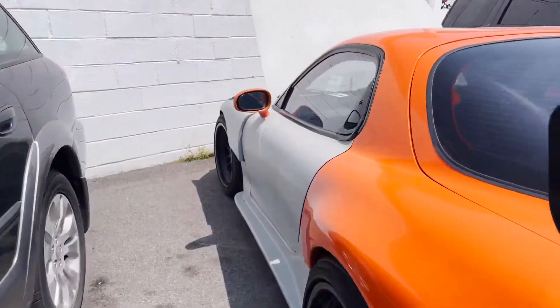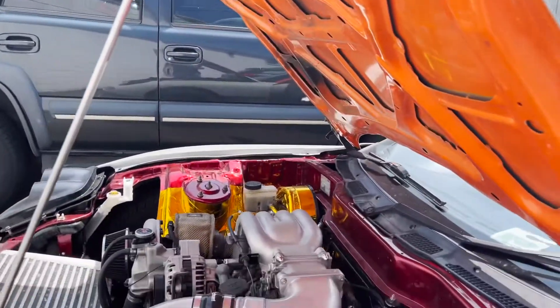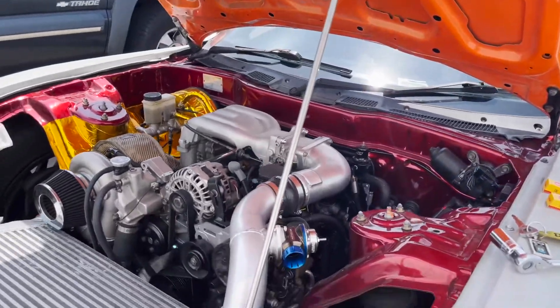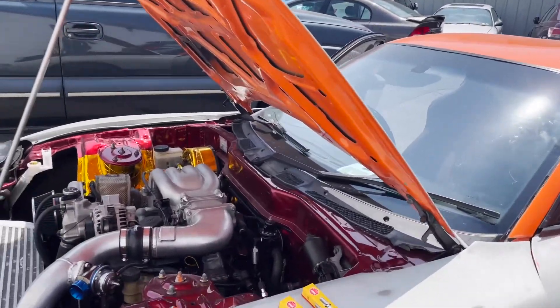I'm pretty excited for this thing to be one color. It's been a long time — about four years building the car and really focusing on what's under the hood first. Now I can finally start with the fun stuff, customizing the car to fit my personality and do some interior work.